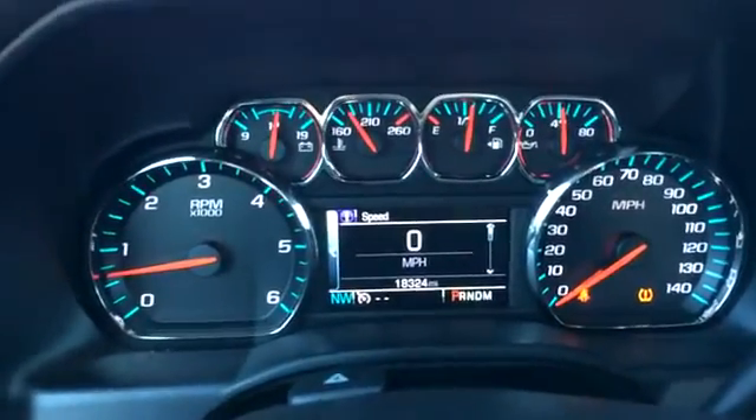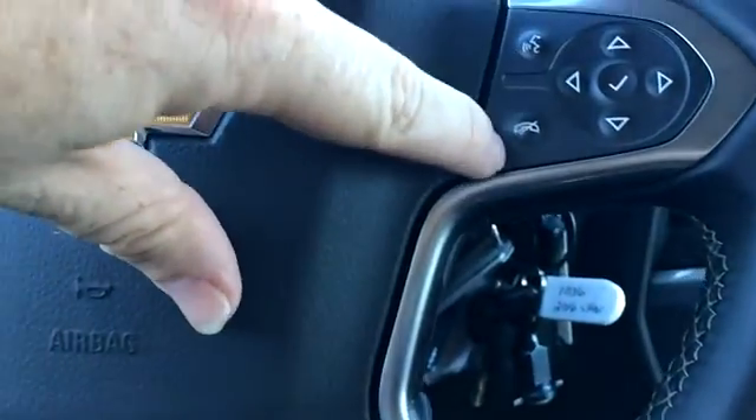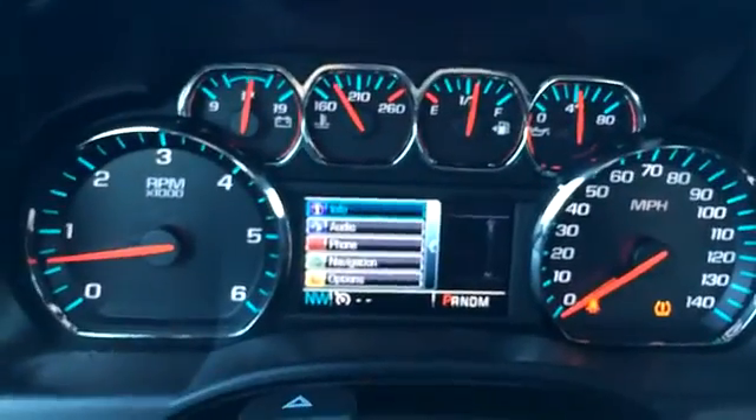We've got what looks like 18,000 miles on it. We've got cruise control, Bluetooth, and voice command. This 4-way pad here controls the information in the cluster.